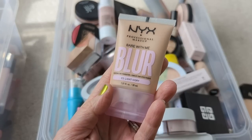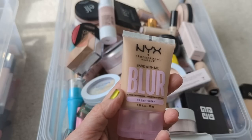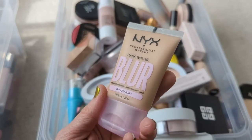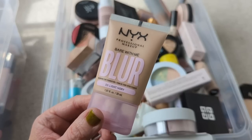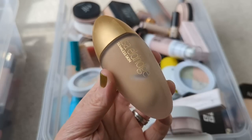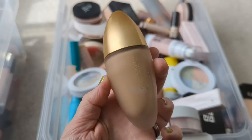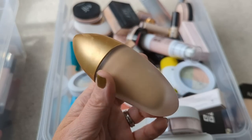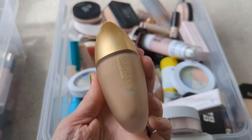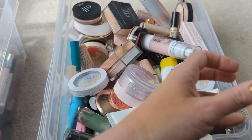The new NYX Bare With Me Blur Foundation is actually pretty nice. I normally don't get along with these mousse-type formulas, but this one was okay — it didn't look super dry on me, and maybe in the summertime when it's really humid and I don't want something super dewy, so I'm going to hang on to this for the moment. Next up, we have the Lisa Eldridge Seamless Skin Foundation. I really like this. Unfortunately, I got it in the wrong color — it's kind of way too dark for me — but I love the formula so much. It's very expensive, but I feel like it's worth it because it just makes your skin look so smooth, so I'll definitely be keeping that.